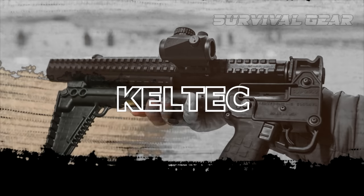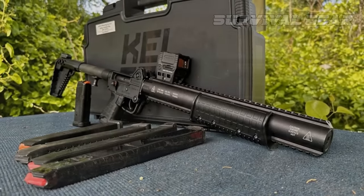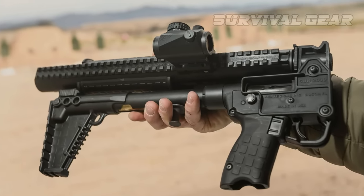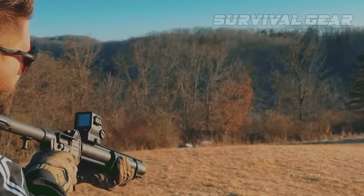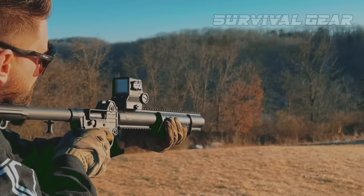Kel-Tec Sub CQB. Integrally suppressed carbines are nothing new. However, this quiet little shooter is the first one that folds in half. Like its predecessors, the Sub CQB offers compact storage and superior pistol caliber firepower. However, this one is Hollywood Quiet when paired with subsonic ammo.